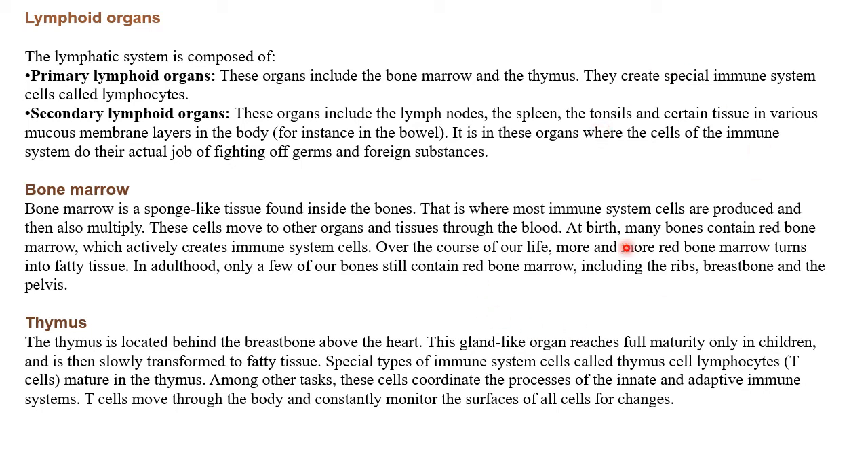In adulthood, only a few bones still contain red bone marrow, including the ribs, breast bone, and the pelvis. So at birth the bones contain red bone marrow, and throughout our life course it changes to fatty tissue. In adulthood, very few bones still contain red bone marrow, including ribs, breast bone, and pelvis.